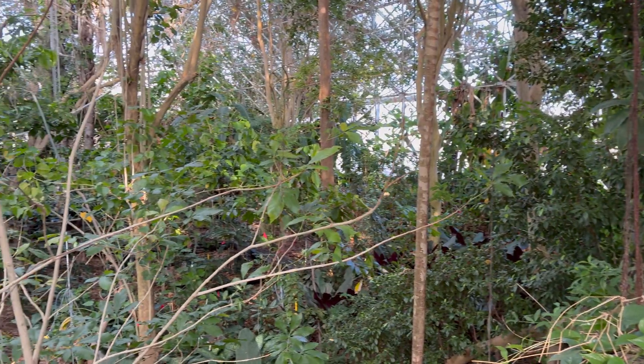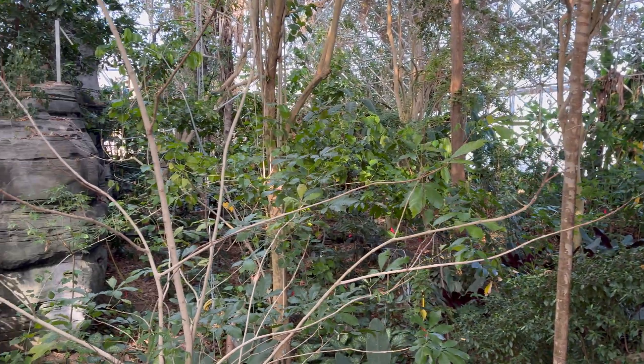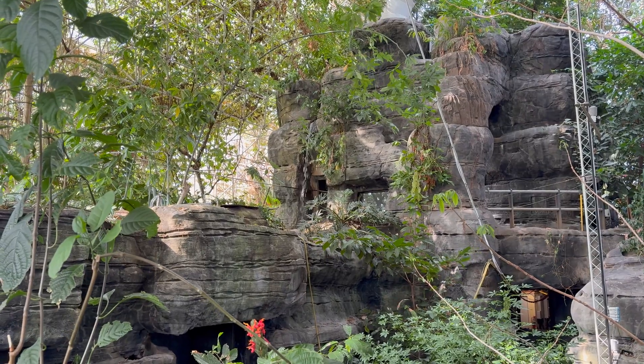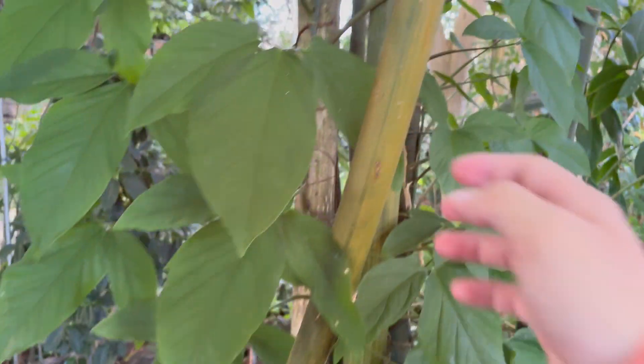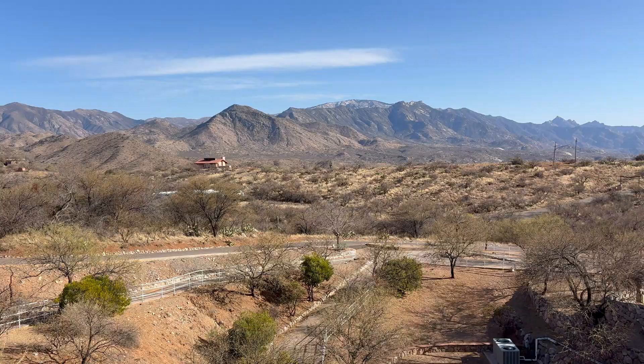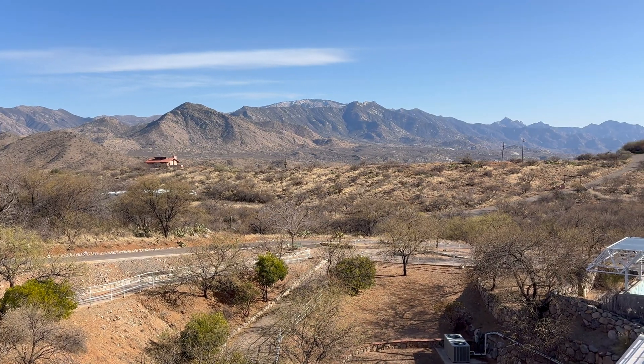The last stop at the biosphere is the rainforest, complete with a nice little waterfall. Overall, the Biosphere 2 is just so cool because one second you're literally in the rainforest and the next second you're out in the desert with views of the mountains.